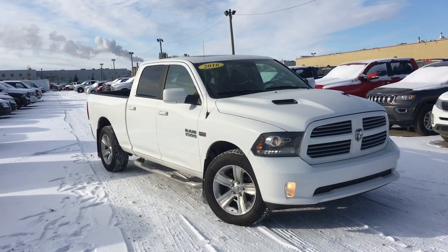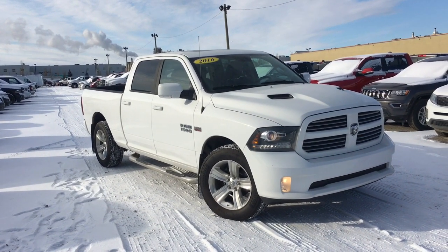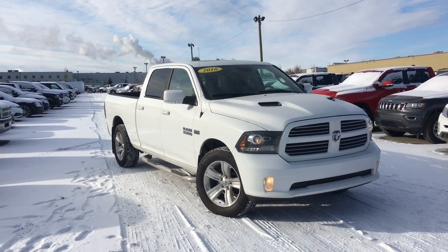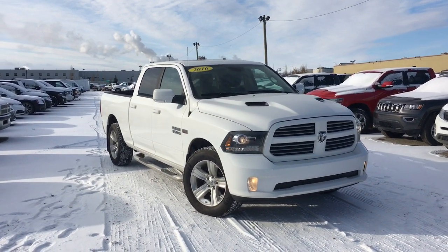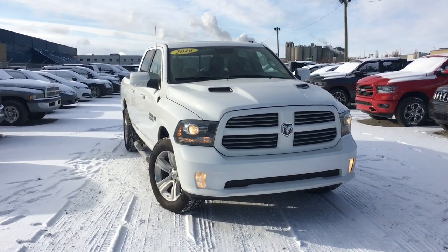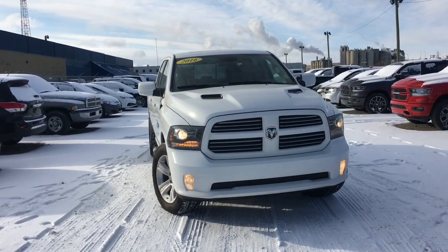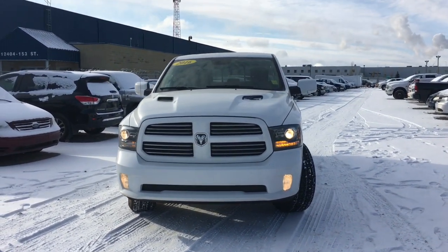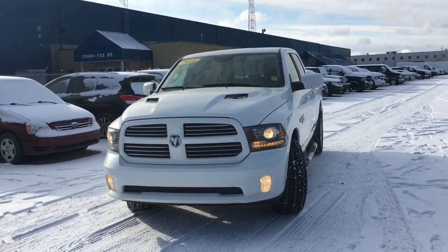Hello, it is David down at Crosstown Chrysler in Edmonton, Alberta. From the used car superstore, this is a 2016 Ram 1500 Sport 4x4 in a bright white exterior color. This is a beautiful truck and we're going to take a closer look at it right now.